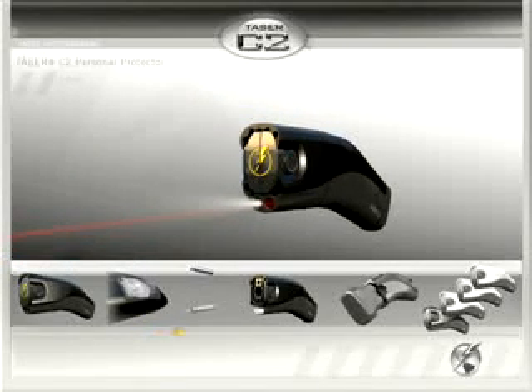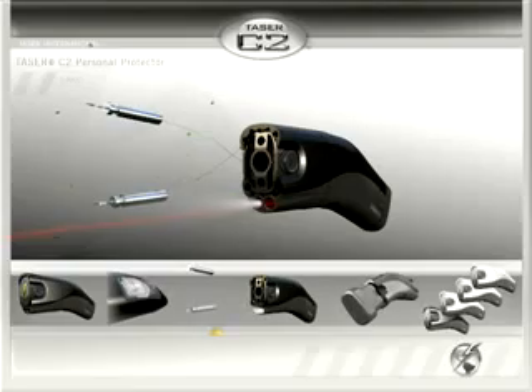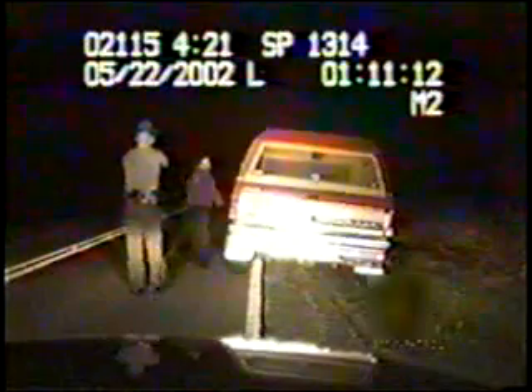The Taser C2 operates by firing two probes up to 15 feet away. These probes deliver powerful, shaped pulse electrical charges that can truly immobilize the subject, regardless of whether or not they are under the influence of drugs or alcohol.